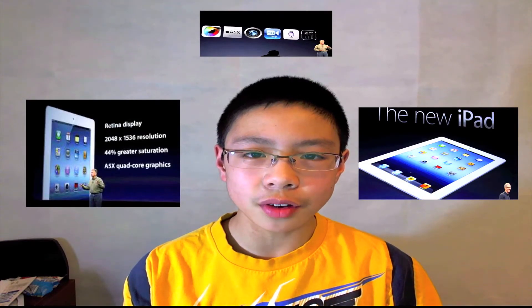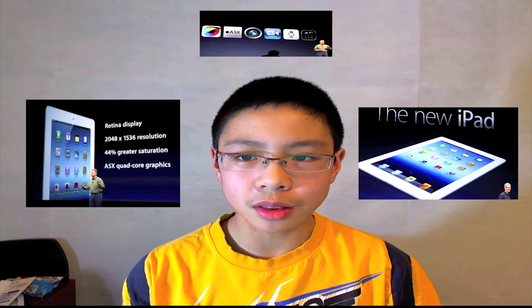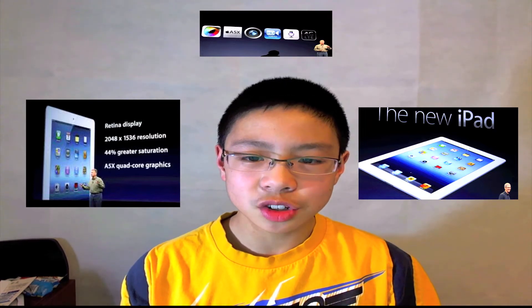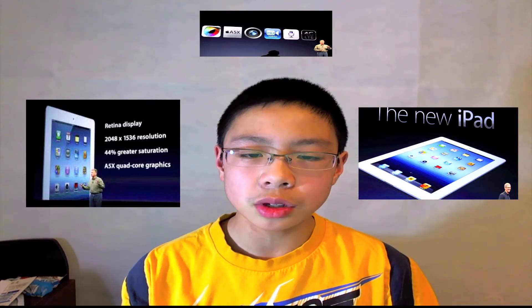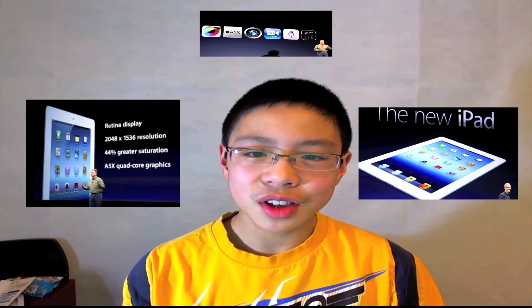Hey guys, just wanted to go over today's overall coverage for the new iPad. I'm sorry about the mess-ups on the video I made at school, but this one I will make sure I have all the specs and information right. Sorry about the false information — I just wanted to get the news out to you guys earlier, but now let's get started.